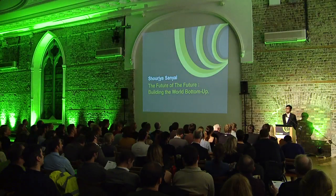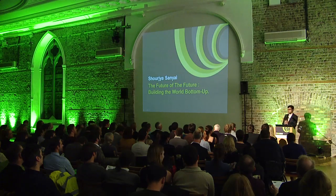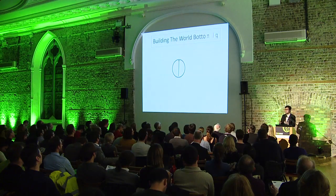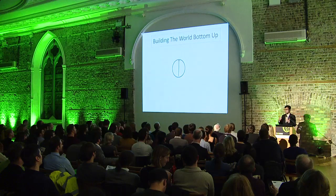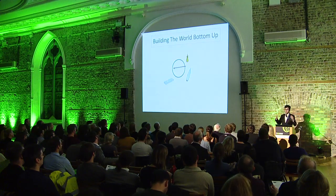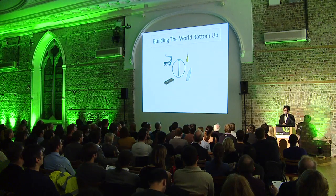My name is Shariya Sanyal, and I'm going to talk to you about the future of the future — building the world bottoms up. Since the dawn of human evolution, a handful of discoveries have actually changed humanity. There was fire, there was electronics, there was tools, there was biotechnology. Big question: what is next?